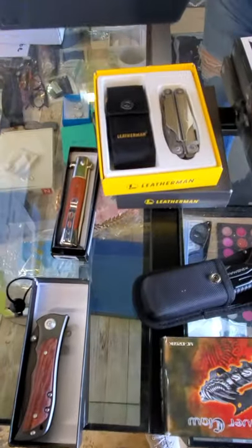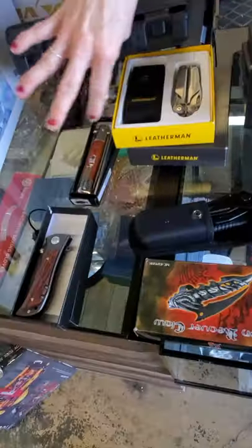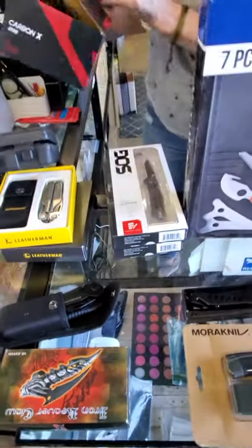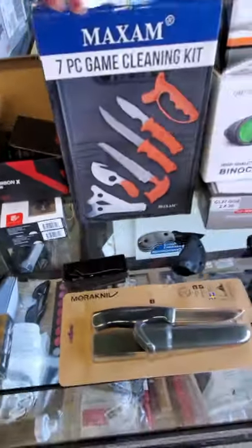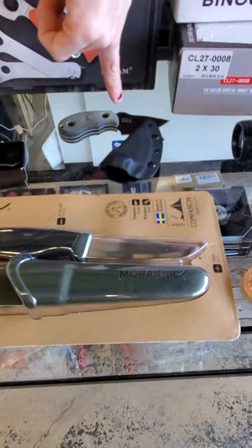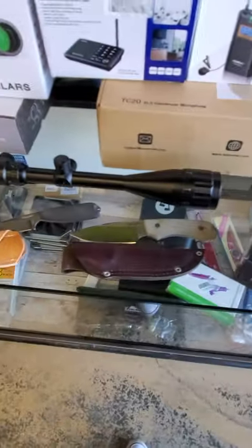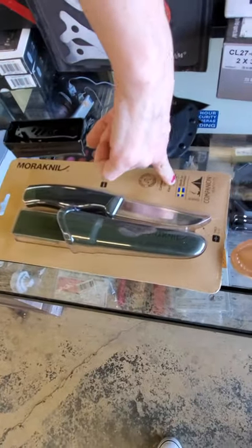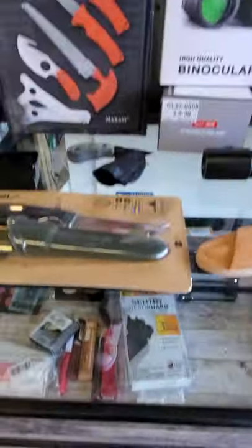This is your bore sighting stuff. You got your Leatherman multi-tool, we got your knives — different kinds. Got a fishing reel, a couple of cool knives, a seven-piece game cleaning kit. A lot of these little knives are all made in USA. We got a scope, and this looks like a filet knife — it's made in Sweden, so it's gotta be pretty good. We also have stuff in the case if you get a chance to look while we're doing the video.